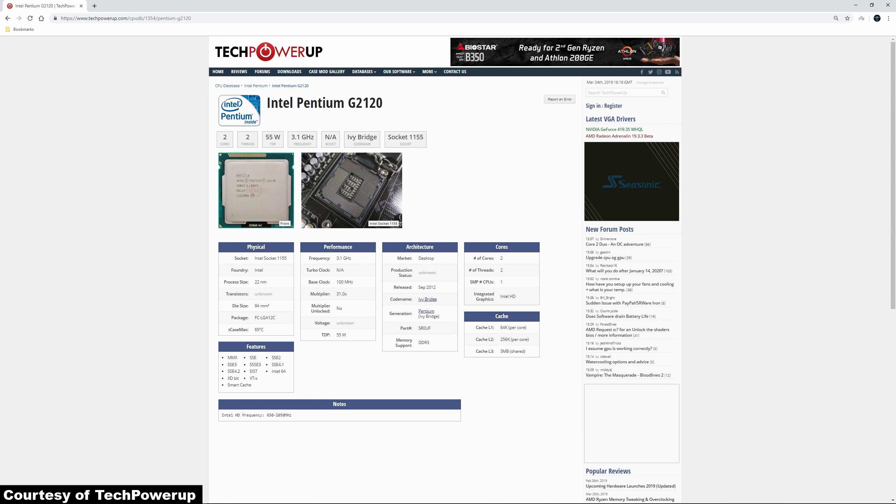The G2120 featured around 634 million transistors built on the 22nm fabrication process, although I couldn't actually find a definitive number on the amount of transistors this has. It also had 64KB of L1 cache per core, 256KB of L2 cache per core, and 3MB of L3 cache shared between both of the Pentium's two cores. It does also have integrated graphics which ran at a maximum frequency of 1.05GHz, but we don't really care about that for this video.